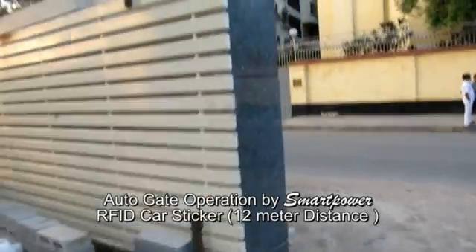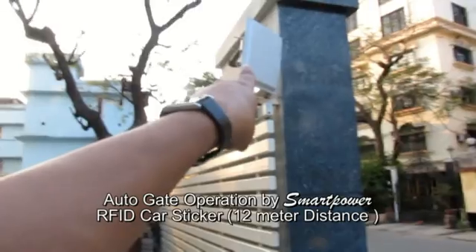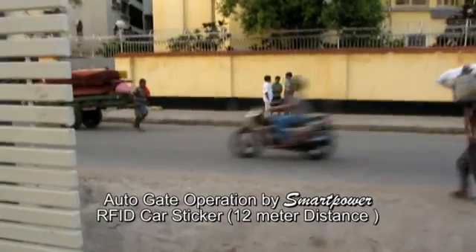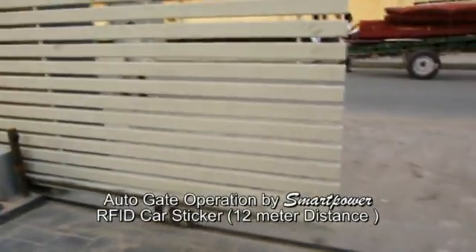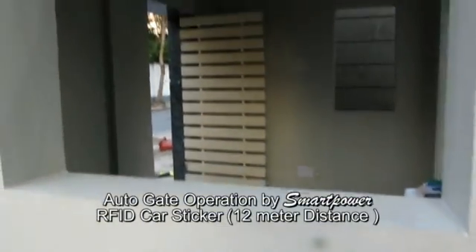This is the long distance RFID reader, a two feet by two feet reader, which will control the gate from a 12 meter distance. You can see now the gate is closing automatically. You can see in the control room — nobody is there, the gate is working automatically.